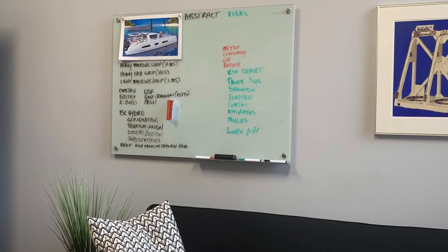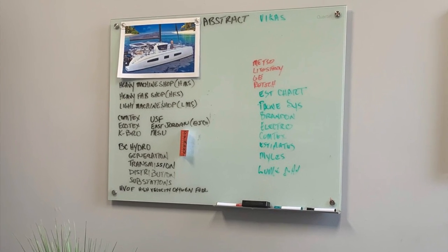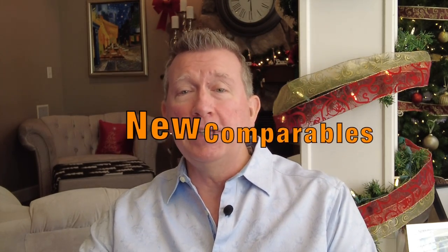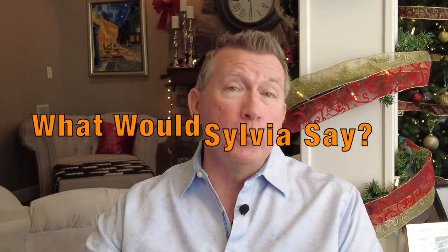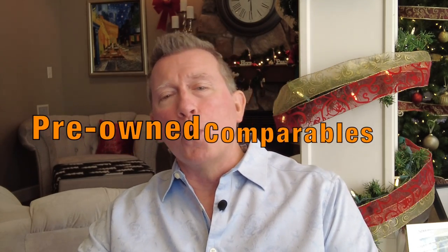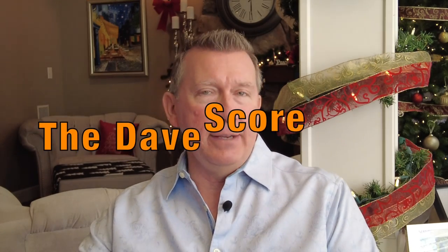Here is the view from my desk and the motivation to keep me driving forward to retirement. That all said, and you duly alerted to my predilections, today we are going to review the 52's specifications, pricing, and layout against three similar new vessels, do a full tour asking what would Sylvia say, have a look at the pre-owned market for three to five-year-old comparables, and finally give it a Dave score and compare it to all the other yachts we've looked at so far.